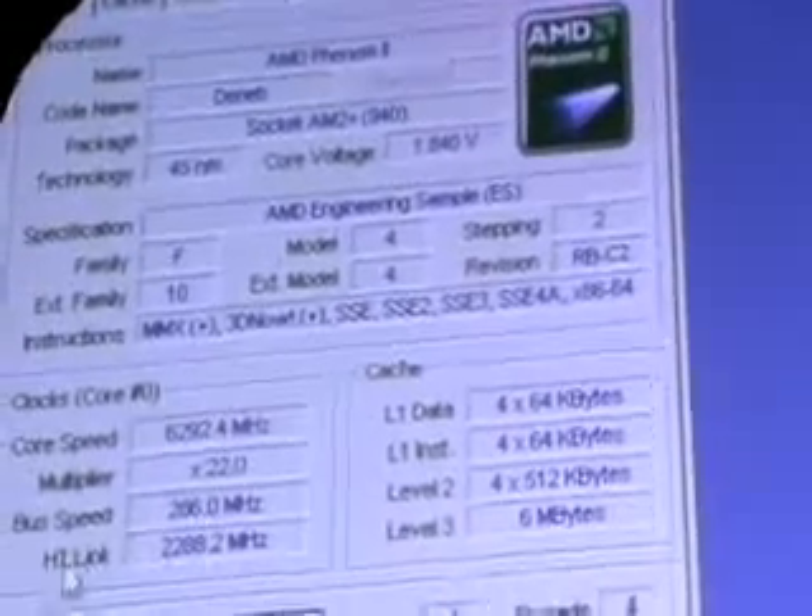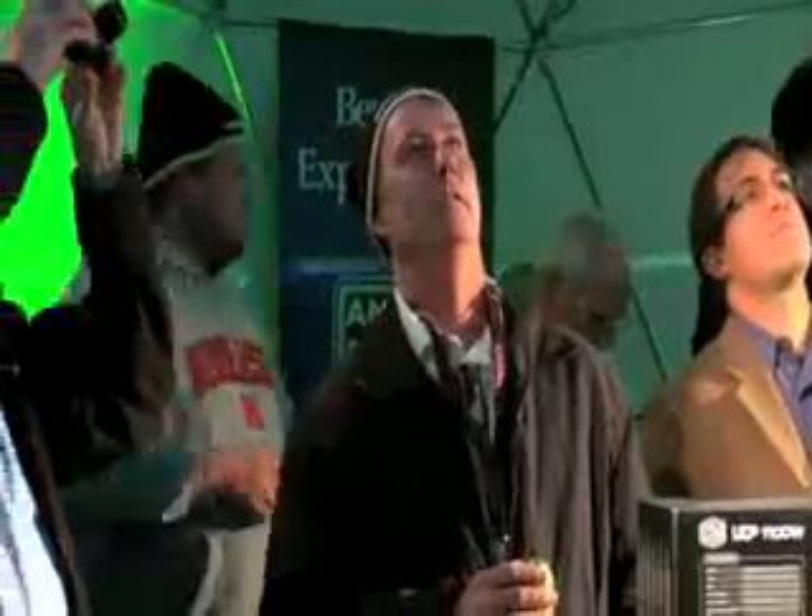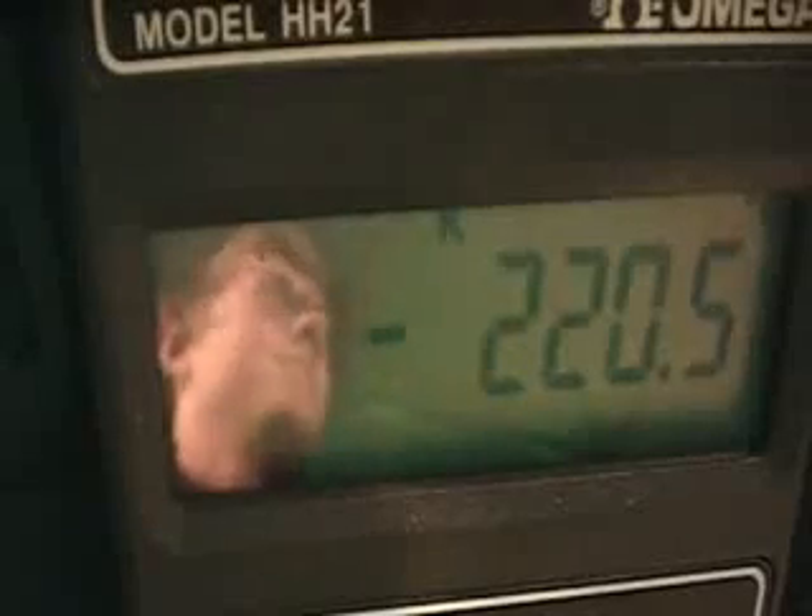So we're at 6.3 gigahertz. We're running the HT reference clock at 286. Hyper Transport link is at 2.28 gigahertz, and we're about to run another loop of 3DMark 05. The memory controller, the NB, is running at over 4 gigahertz here — the default frequency for this is only 1.8, so a pretty significant overclock. System memory is running at 572 megahertz, and we're maintaining a nice negative 220 degrees Celsius.